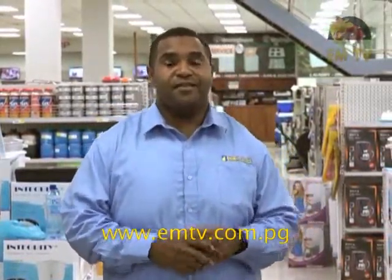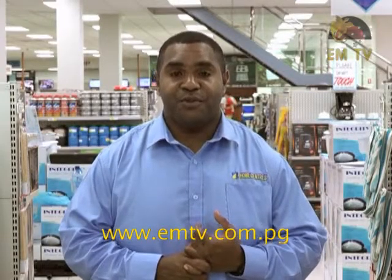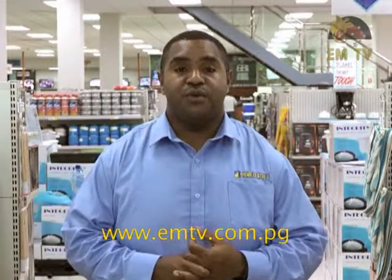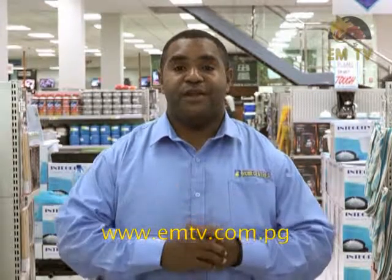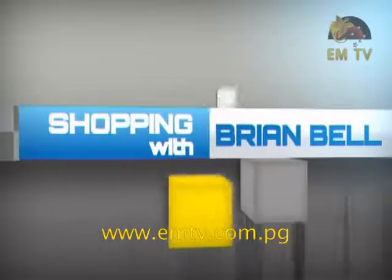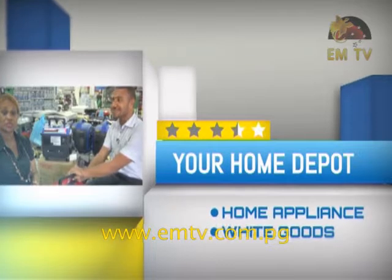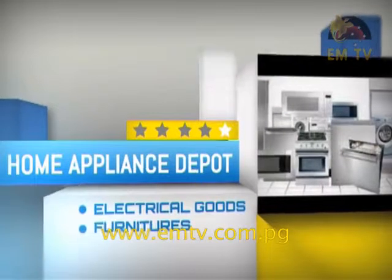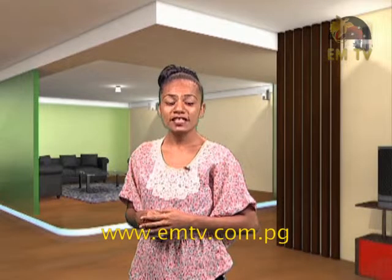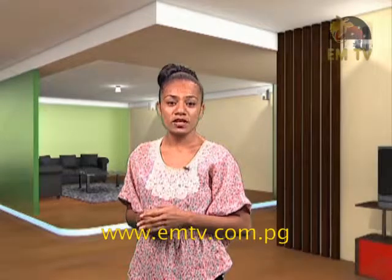Brian Bell has the best quality seeds and gardening apparel here for you. Come in and spend 50 kina to get one entry, or 100 kina to get two. Every 50 kina you spend gets you one entry ticket to win your mother a great prize. And always remember — great prices, great products. That's Brian Bell. Good night and God bless. That was Shopping with Brian Bell showcasing different types of seeds for gardening — great news for those who love agriculture.